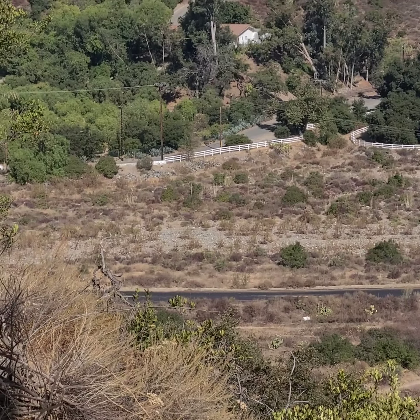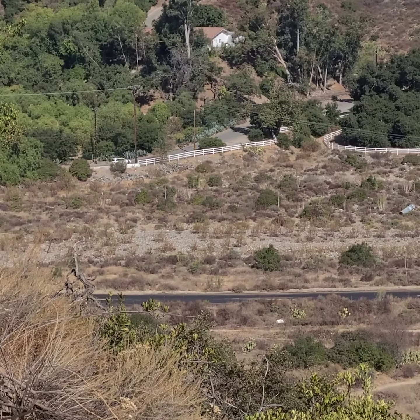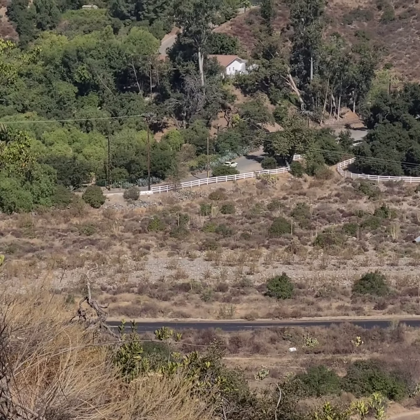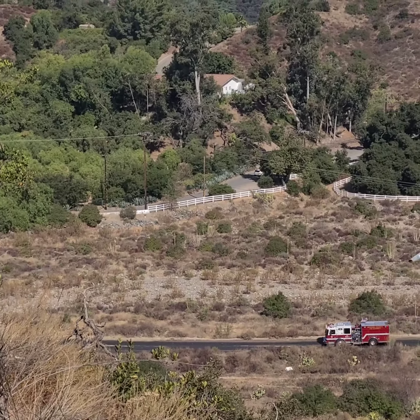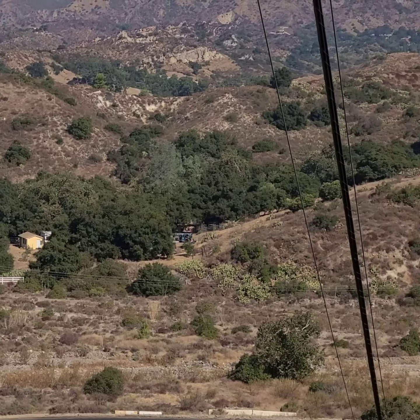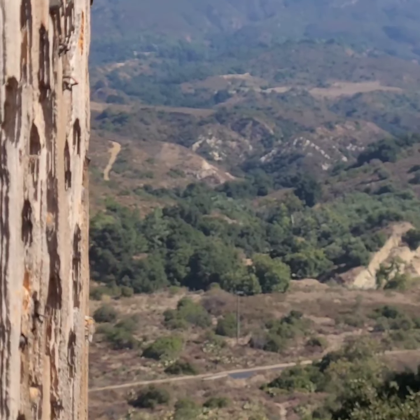We're standing right above Trabuco Canyon. The road right down below, where you see the fire engine coming across, is Trabuco Canyon Road, and right above it — where we see the white car passing — is Rose Canyon. And if you pan over here you can see the burn.